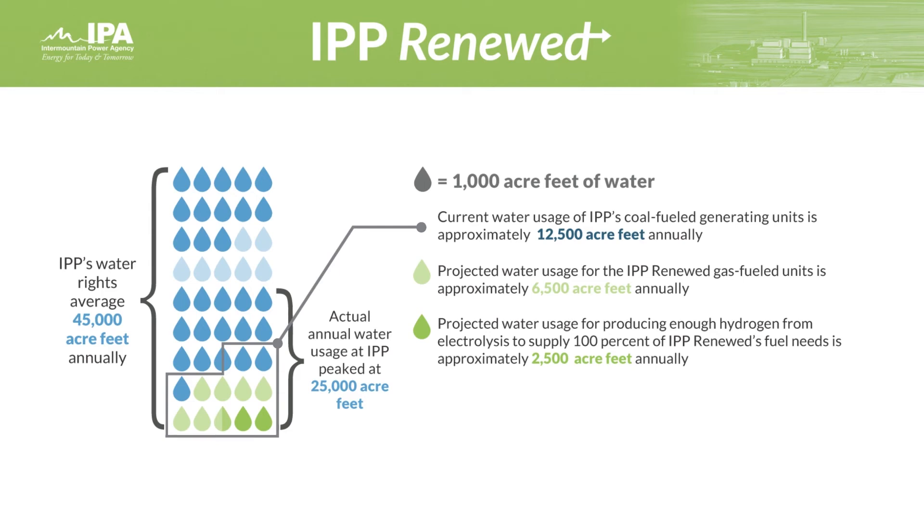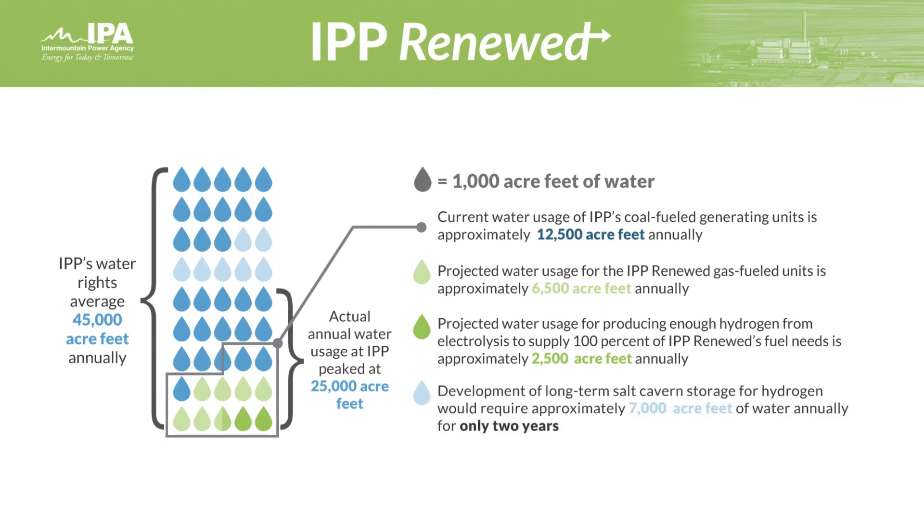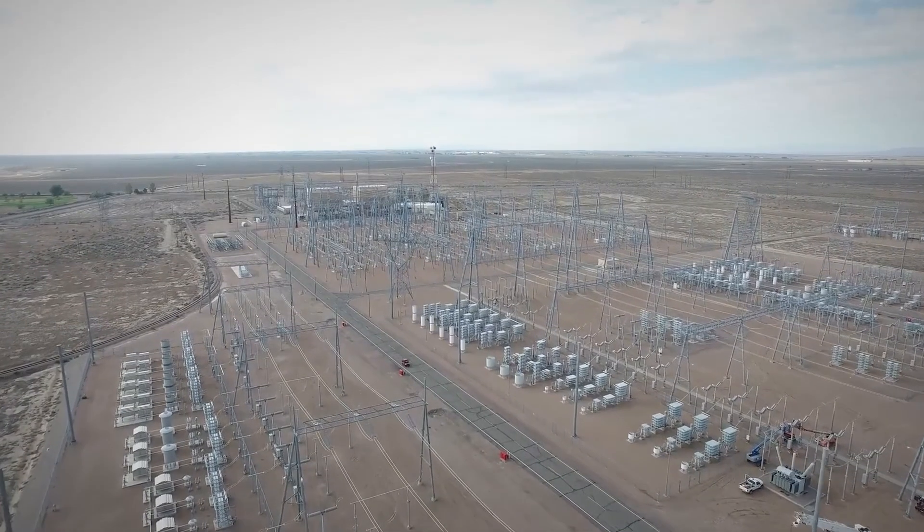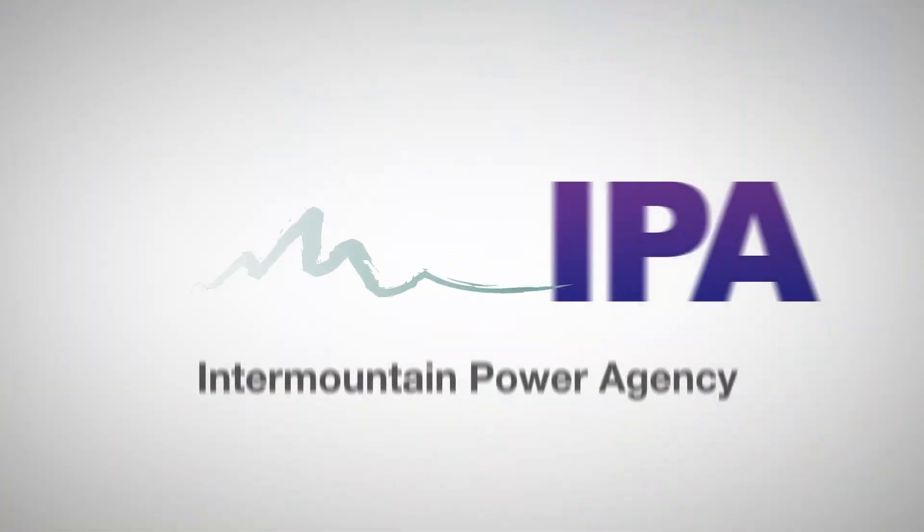Development of long-term salt cavern storage for hydrogen would require approximately 7,000 acre-feet of water annually, but for only two years. Improving environmental performance and conserving water are both key elements of IPP Renewed.